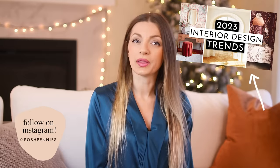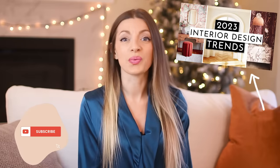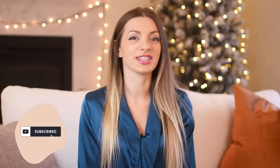Hey everyone! Today we're going to look at all the top kitchen design trends for 2023. Be sure to check out my 2023 interior design trends video as well if you missed that one, because there's a lot of fun stuff in there. Okay, there's a lot to go over so let's jump right in.